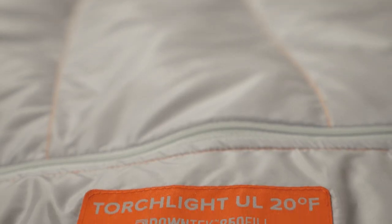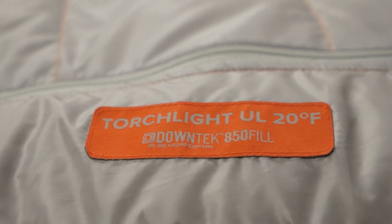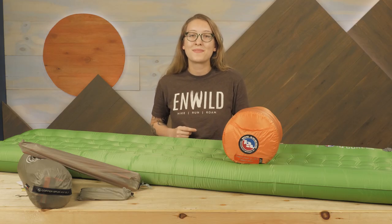Wherever you hike, run, or roam, be sure to check out the Big Agnes line of awesome ultralight gear to help you on your way, and we'll see you on the trail.